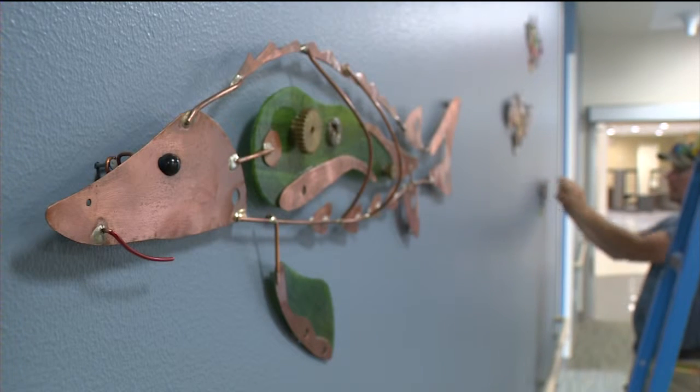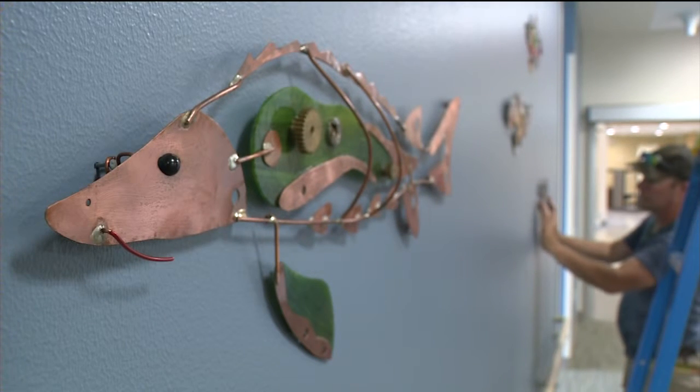In Madison, this is Jeremy Nichols for WISC News 3. Mark is one of 115 Wisconsin artists with work being displayed at the new UW Hospital at American Center. The hospital opens its doors to patients in mid-August.